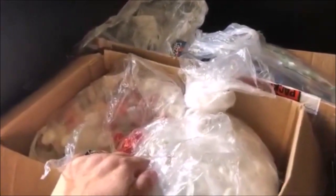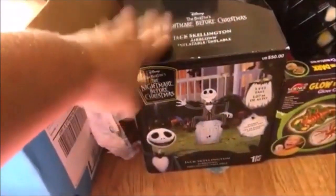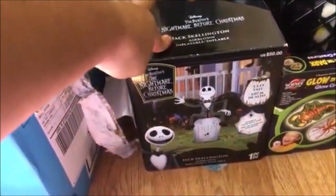This came from Party City — they had put out their 10-for-a-dollar candy and just threw bags upon bags of candy away. Both these boxes are filled up with candy. It could even be trick-or-treater candy. Then we found at Michael's this Jack Skellington blow-up.